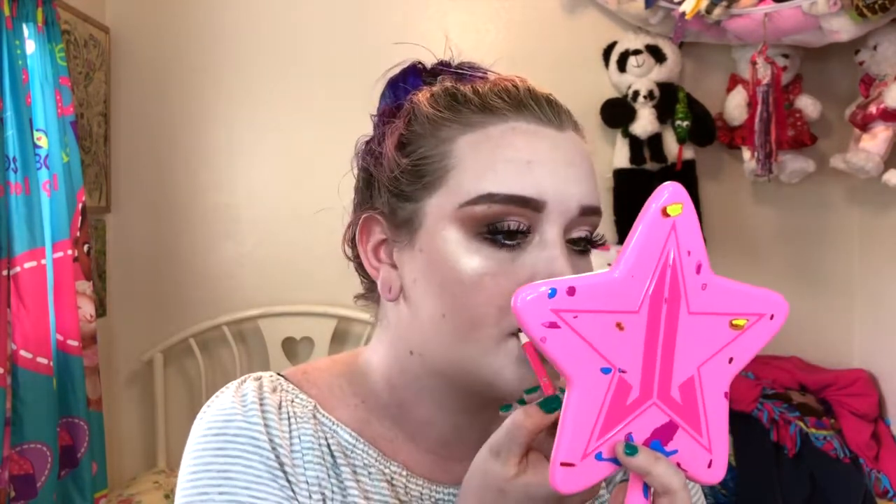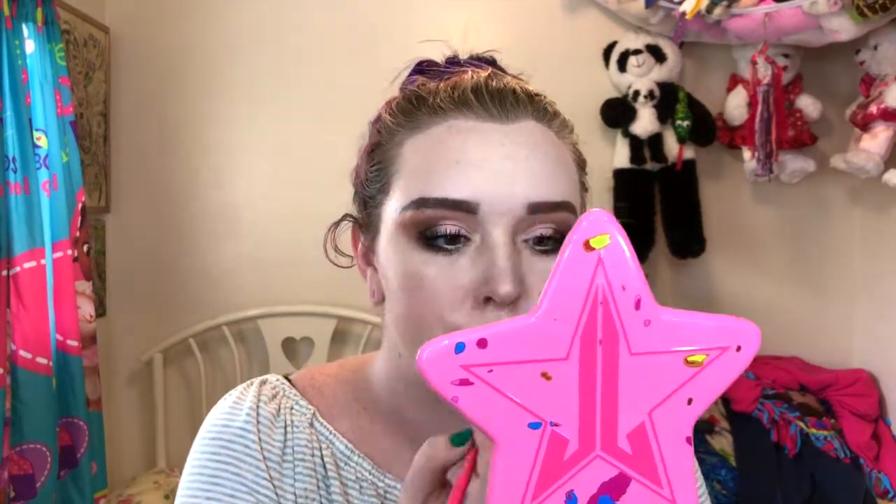Classic red lip. I'm gonna line my lips with a Jeffree Star Cosmetics lip liner — that's only because I don't have any other lip liners handy, but you can line with whatever liner you want. I'm using the Androgyny lip liner. Since I'm actually wearing a lipstick today and not a liquid lipstick, I want to line my lips. I over-line my lips — I'm aware. I can't afford filler so I'm gonna keep over-lining my lips until I get filler, and then I'll probably still over-line. It's a way of life.